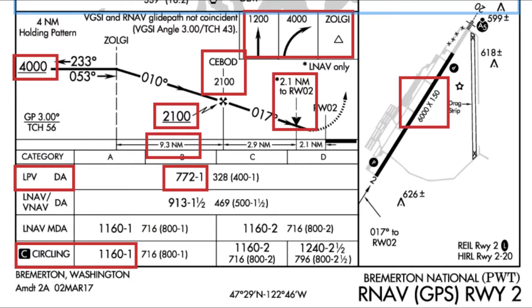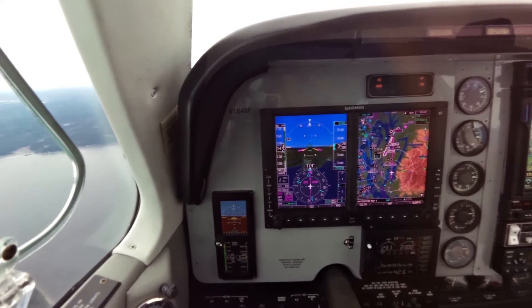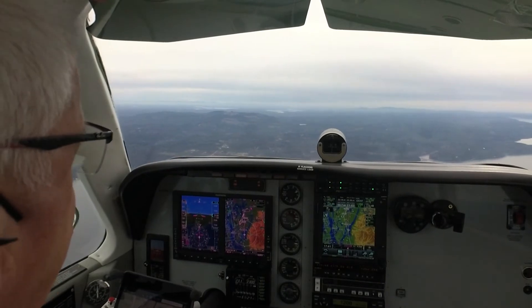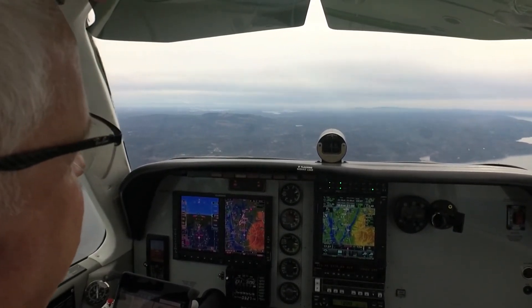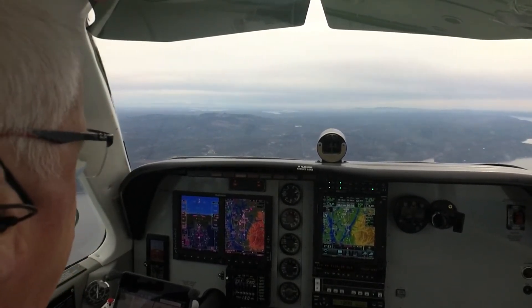We need one mile visibility for this approach. The missed approach is a climb straight ahead to 1,200, then a climbing right turn away from the rocks to 4,000, back to Zolgi. But we won't plan on that. The runway's about 6,000 feet long. We'll fly this approach in a normal configuration for ILS or any approach with vertical guidance — about 110 knots, around 17-18 inches of manifold pressure, 2,500 RPM.